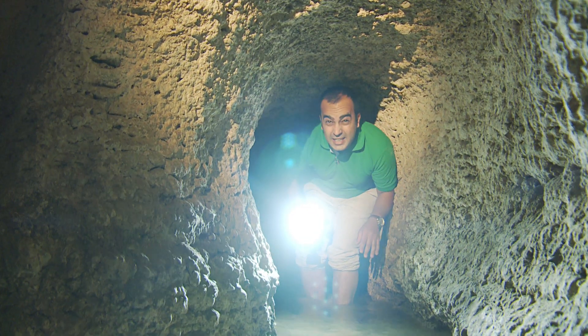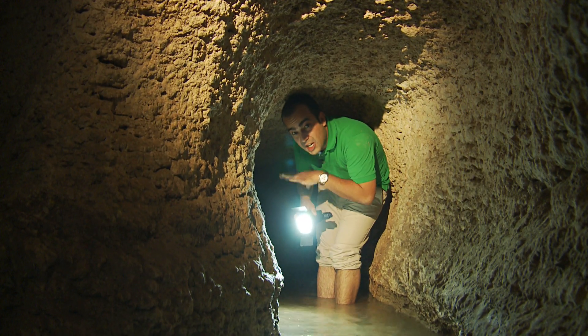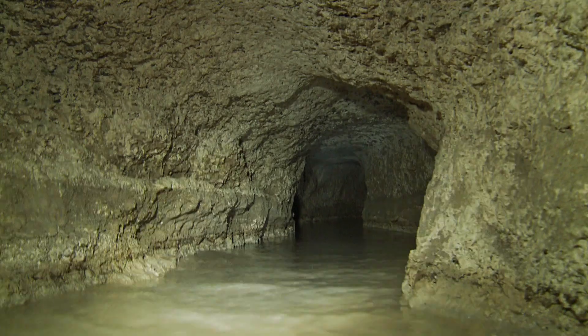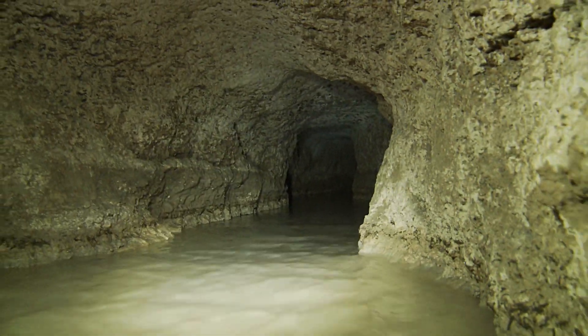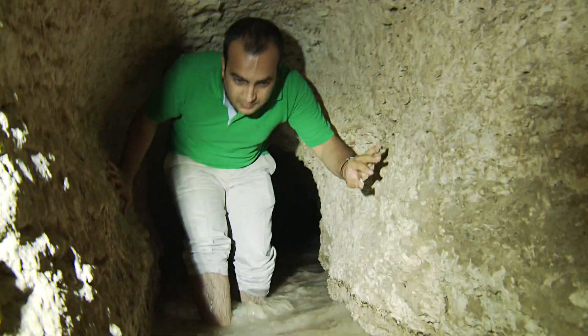This is a qanat that they dug 28 kilometers from here to reach the spring of a mountain. Just walking in this condition for several meters was difficult for me. But these men worked here and dug for years in this posture — and their journey wasn't meters, but kilometers.